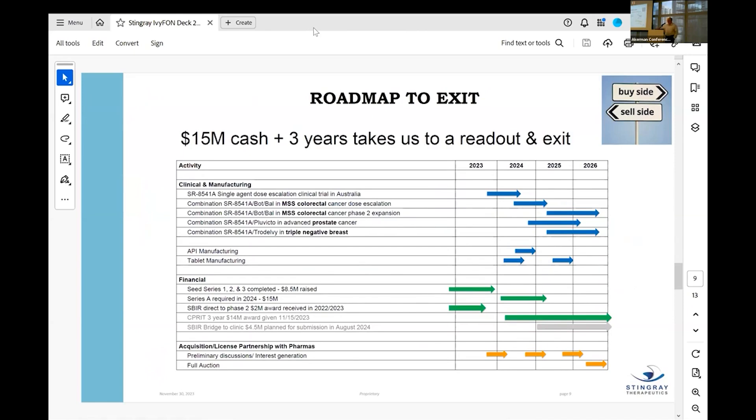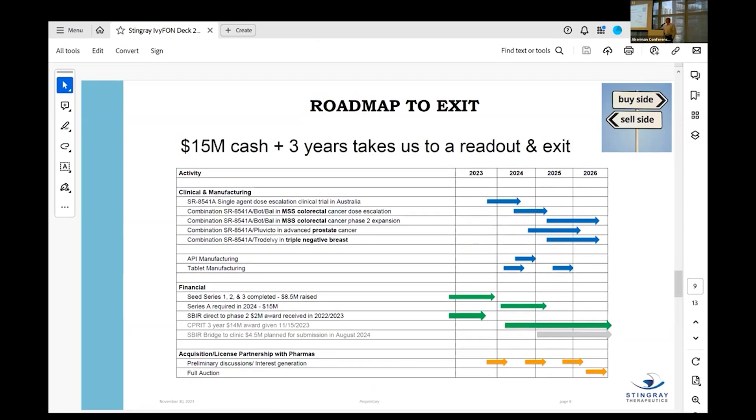Our roadmap shows we think we can exit in 2026 — about three years away. We're already in the clinic in Australia doing our Phase 1 dose escalation study and already have an efficacious dose at our first dose level. In immune oncology, since the drug works by stimulating the immune system rather than being directly cytotoxic, we can start at much higher doses than in normal oncology. Our drug has very little toxicity by itself. Financially, I'm raising a $15 million Series A.